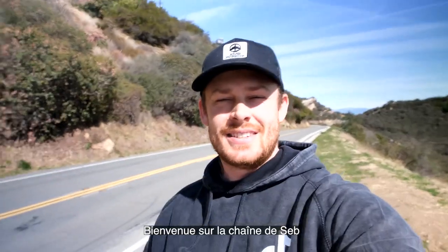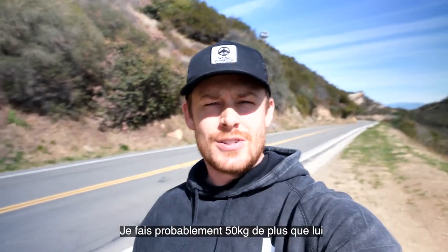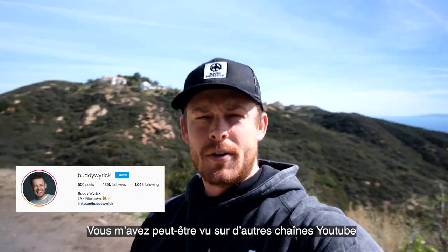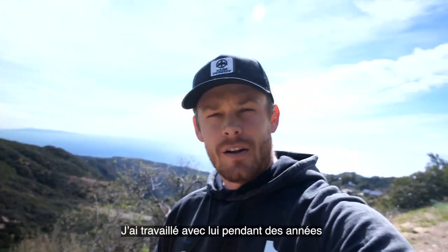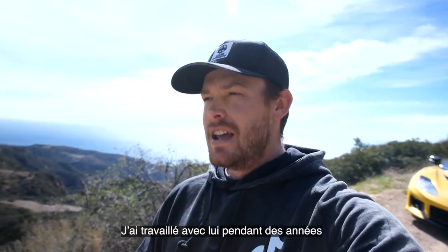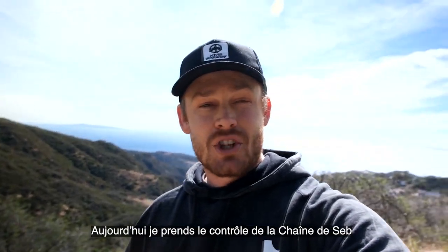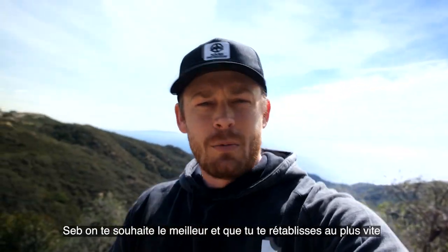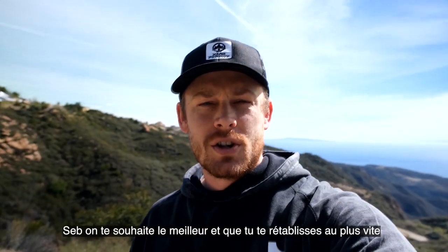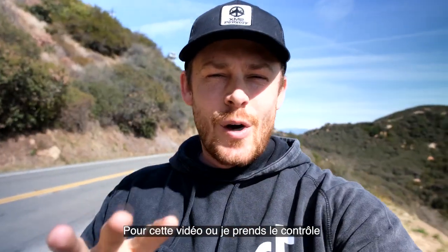Bonjour, bienvenue, welcome to Seb Delaney's channel. I don't look like Seb — I'm probably a hundred pounds larger than he is. My name is Buddy Warwick; you probably recognize me from other YouTube channels, in particular Salamandran. I worked for Alejandro Solomon for several years and now I have my own channel. Today I'm taking over Seb's channel because he's still having some throat issues, so we wish him well and hope he starts feeling better soon.